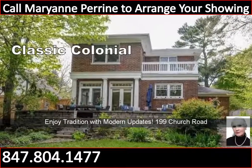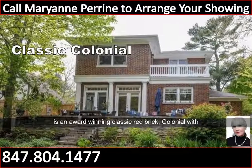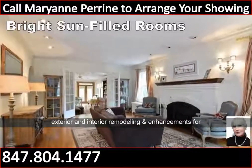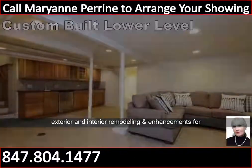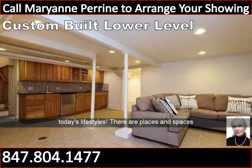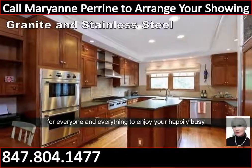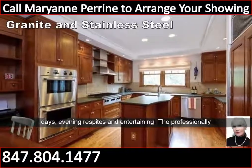Enjoy tradition with modern updates. 199 Church Road is an award-winning classic red brick colonial with exterior and interior remodeling and enhancements for today's lifestyles. There are places and spaces for everyone and everything to enjoy your happily busy days.